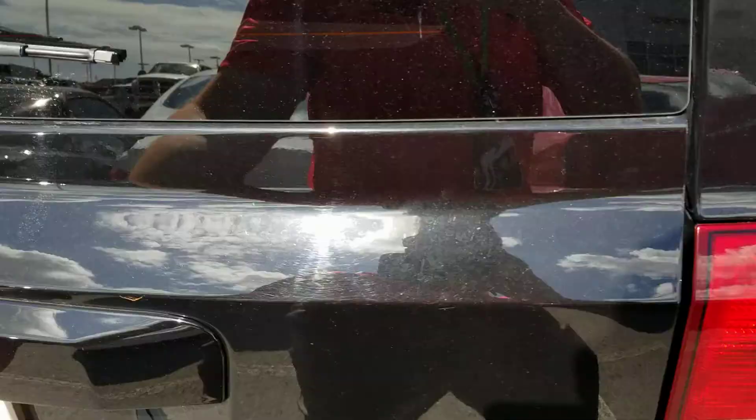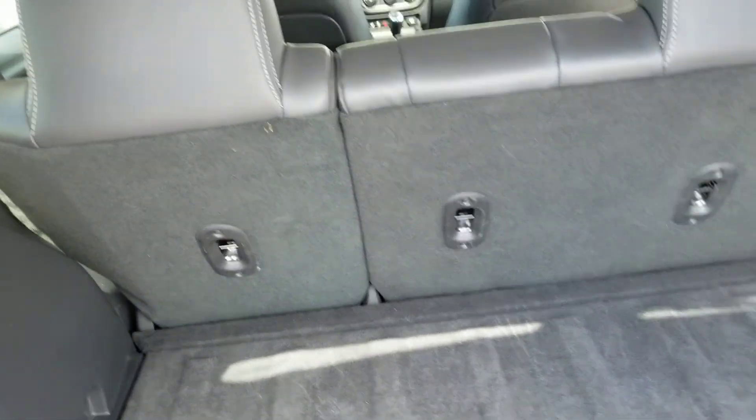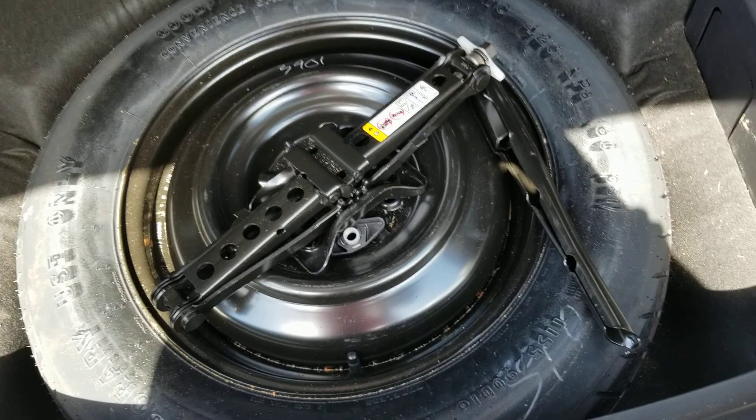Right back here in the hatch we've got plenty of cargo area. That second seat folds forward again giving you more room to work with, and your donut spare with the jack and the lug wrench here in that cargo area underneath.